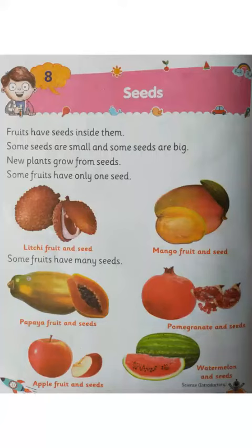Good morning students. Today in our science class, we will study about an interesting creation of nature, the seeds. Chapter 8, page 22.